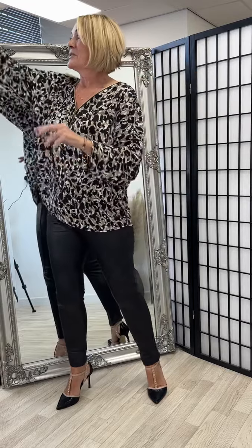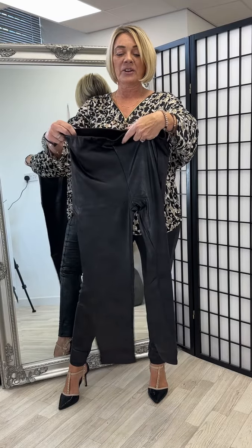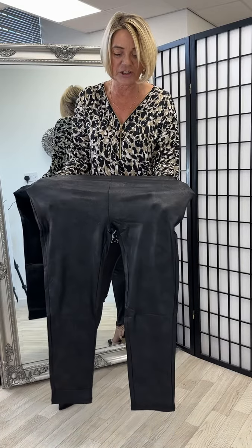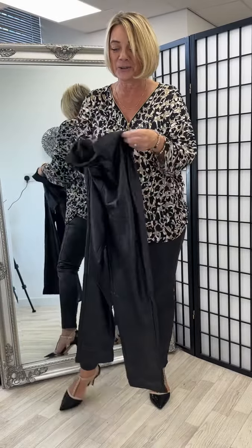I've just teamed it with one of our new back wing tops. So this is the extra large, which is going to fit from a 16 to 18. You can see there's lots of stretch in them and it's so soft. And inside is fleecy lined, so they're going to keep you nice and cosy.